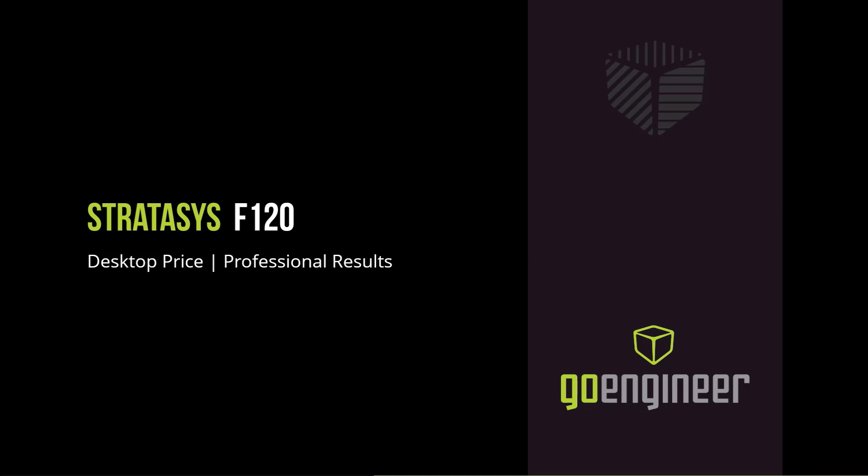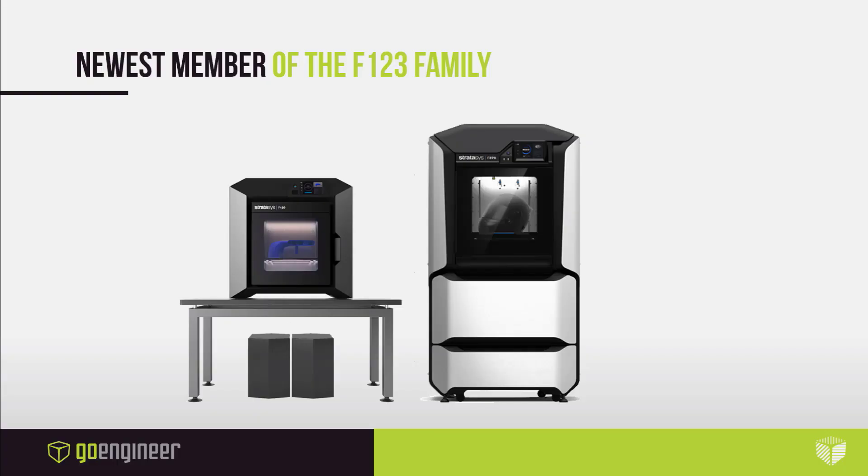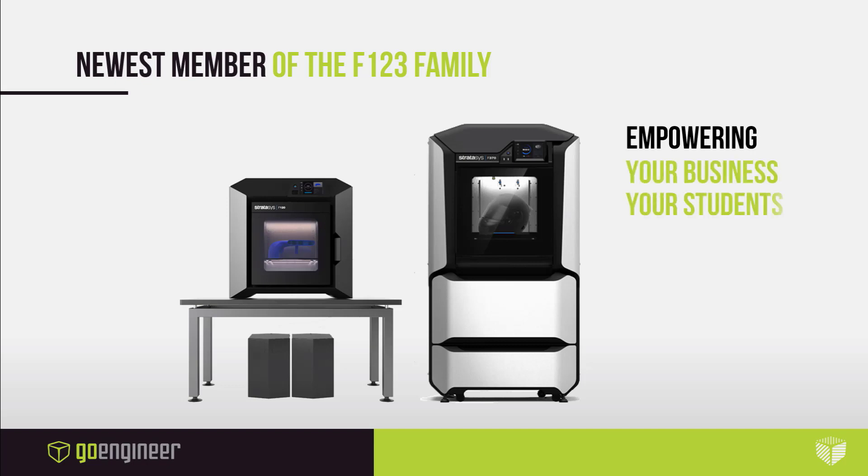Stratasys has introduced several new solutions leading up to 2020, one of which is the F120 desktop 3D printer. The Stratasys F120 is the newest member of the F123 family. This series has been our most successful platform to date, empowering design groups, engineers, manufacturing and marketing teams, students, inventors, and more. The addition of the F120 marks a new entry point into professional 3D printing and will broaden access to high-performance additive manufacturing.